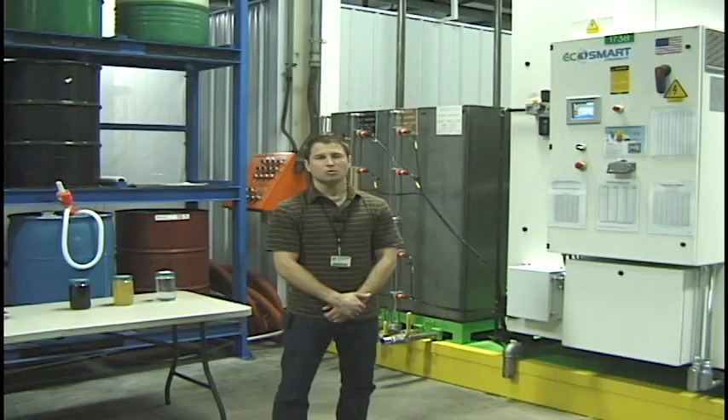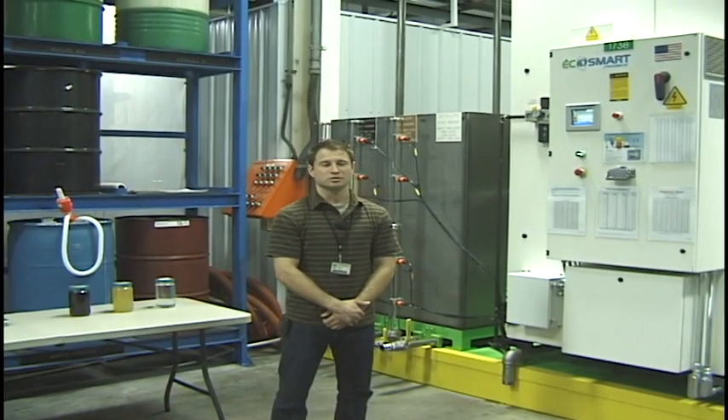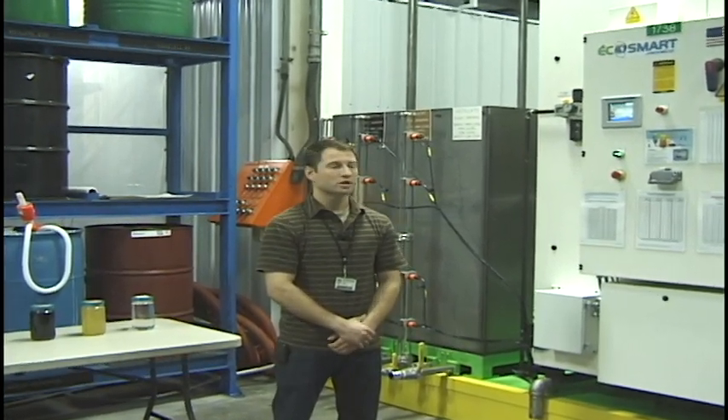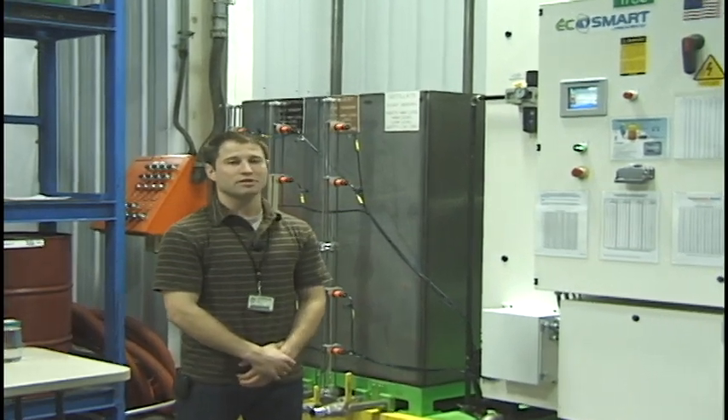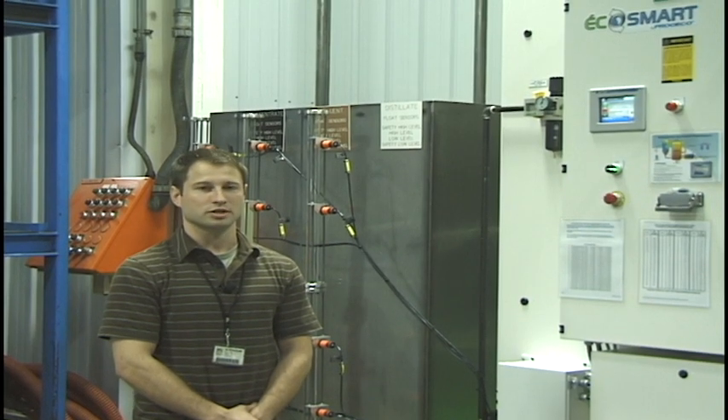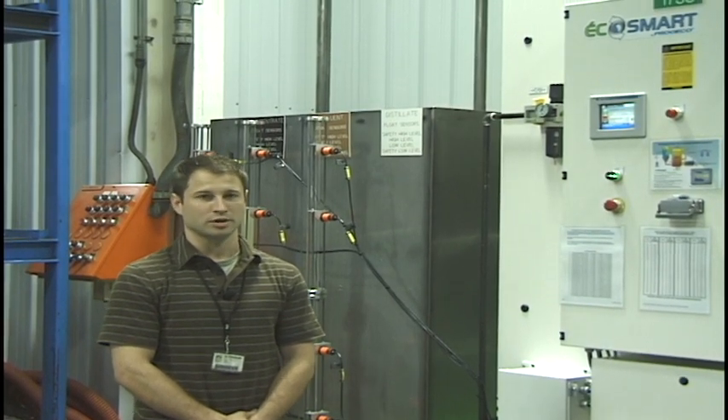My name is Ryan Copenhaver. I'm employed by the R.H. Shepherd Company. I graduated from Hanover High School in 2005 and then went to Millersville University for a degree in industrial technology with a concentration in computer-aided drafting. After graduation I got a job here at R.H. Shepherd. Water is very important in our manufacturing processes — we use it in coolant for machining and for parts washing.